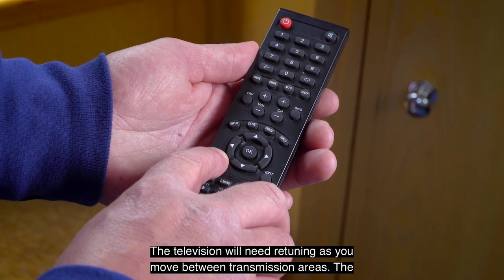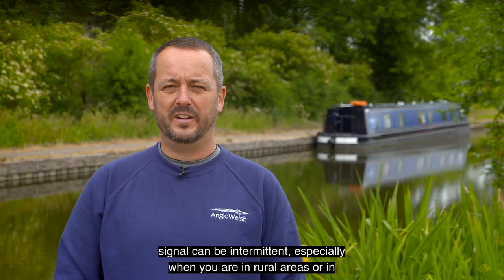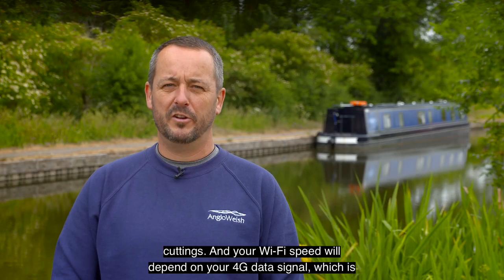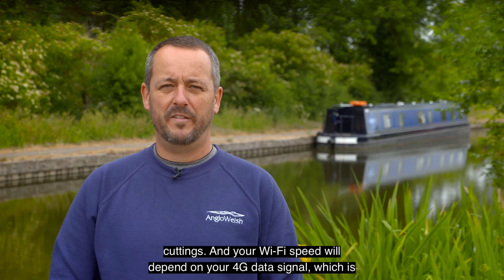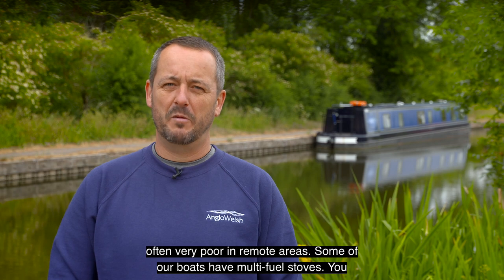Television will need retuning as you move between transmission areas. The signal can be intermittent especially when you are in rural areas or in cuttings. Your wi-fi speed will depend on your 4G data signal, which is often very poor in remote areas.